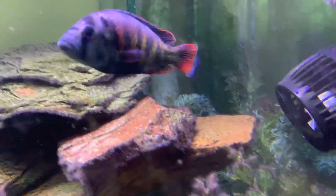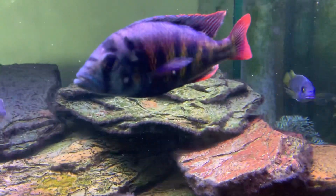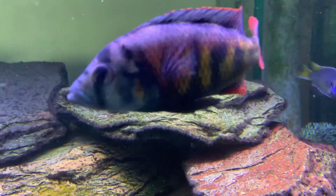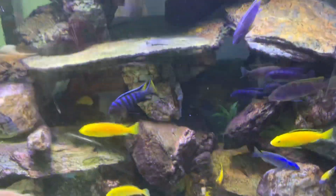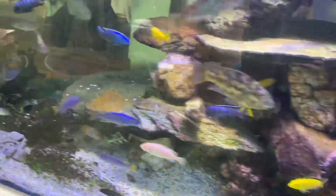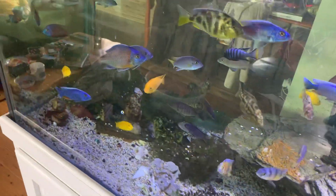They're quite an aggressive fish, very, very prolific breeders, and you really want to have as many females per male as possible, or keep them in a really busy tank because they really can be quite aggressive.